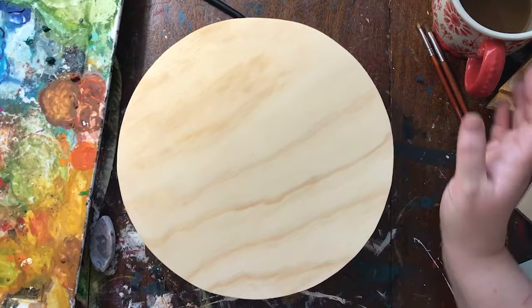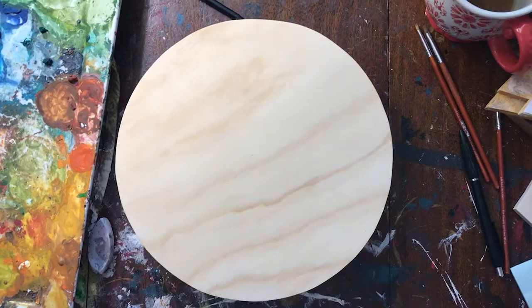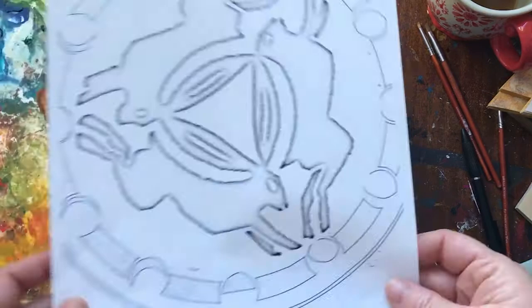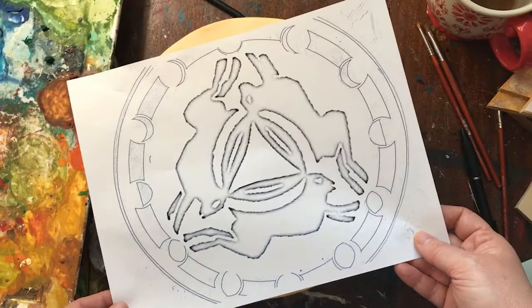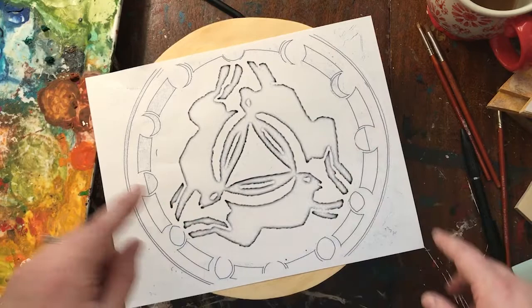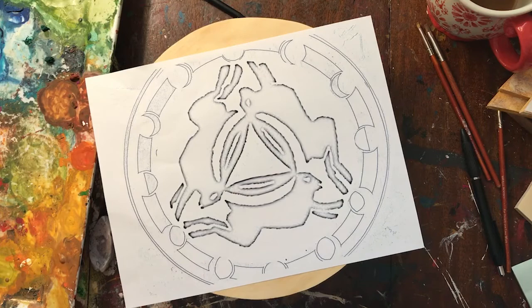A lot of times I'll start my designs on the computer in Photoshop and figure out the motif and lay it out there. Then I make a printout of that layout. This is a Moonstein border that I've done many, many times, and then I added the three hares motif to it. I make a printout since I want it to be very symmetrical, and then I'm going to transfer this design onto my piece of wood. I'll speed up this part of the video.